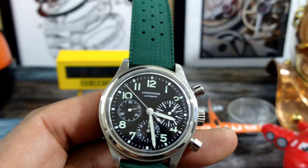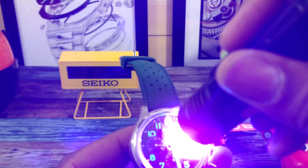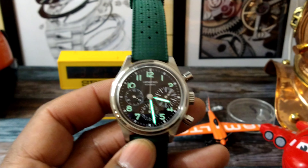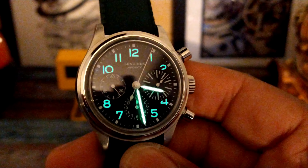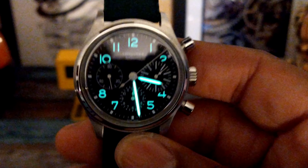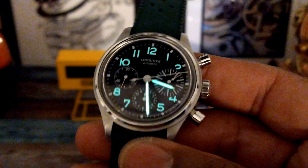Lume is nothing to write home about, but it does have Super-LumiNova. This is going to be your transitioning loom — that's all it's going to do. It's not dive-style loom or anything like that, but the watch is still extremely legible.